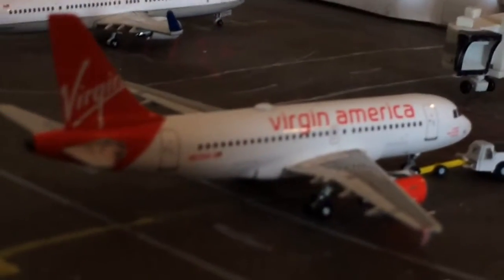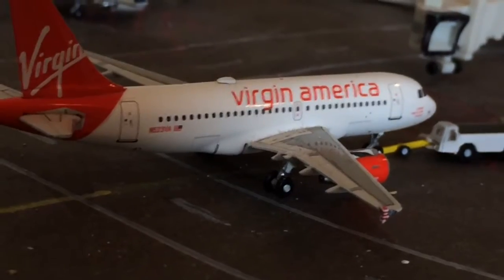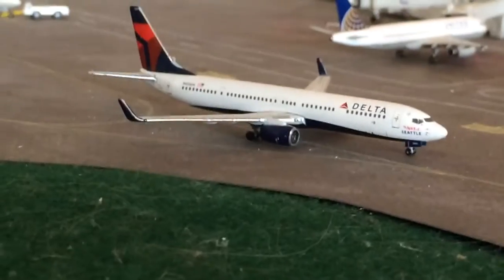Right here is a Virgin America A319 — they use A320s but I don't have the A320 — just pushing back for San Francisco. And right here is a Delta 737-900ER; he's just going to pull into that gate, just arrived from Anchorage.